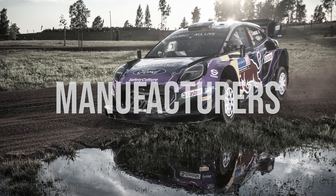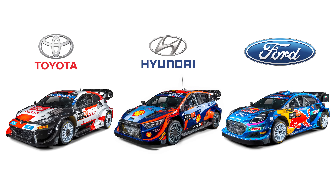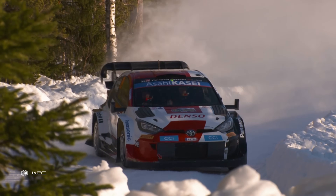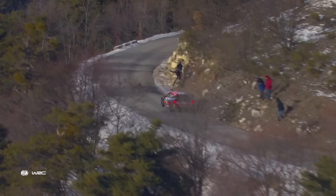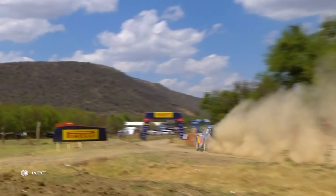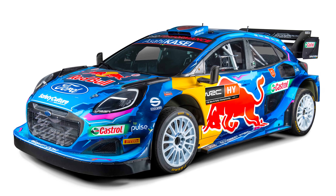Now let's talk about some of the main players. Toyota, Hyundai, and Ford have been the three teams at the top for years now. Each of them has developed a Rally 1 car, adapting to the new regulations and showcasing their unique strengths. Toyota's GR Yaris is known for its agility and robust consistency, while Hyundai's i20N has a reputation for speed and power. M Sport's Ford Puma brings the legacy of Ford's rallying success combined with a futuristic approach — and let's be honest, it's the best looking car in the paddock.